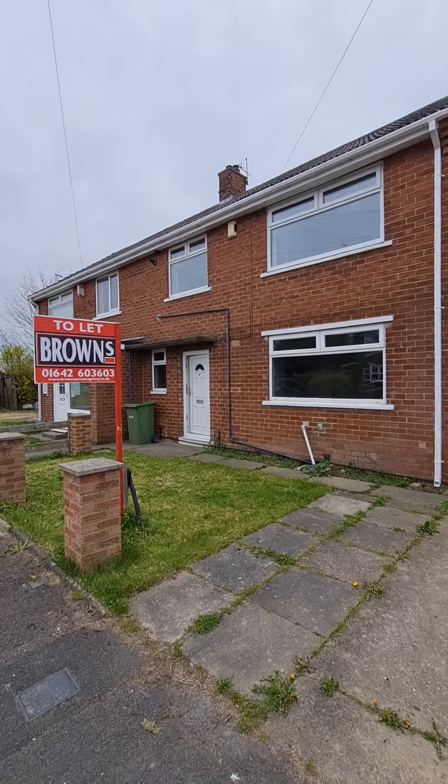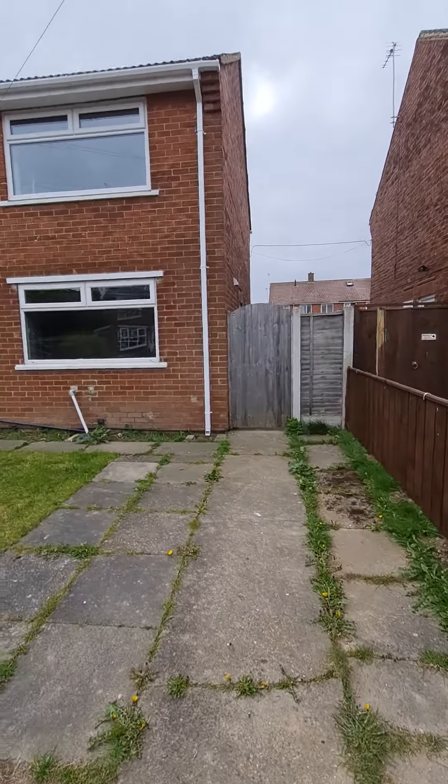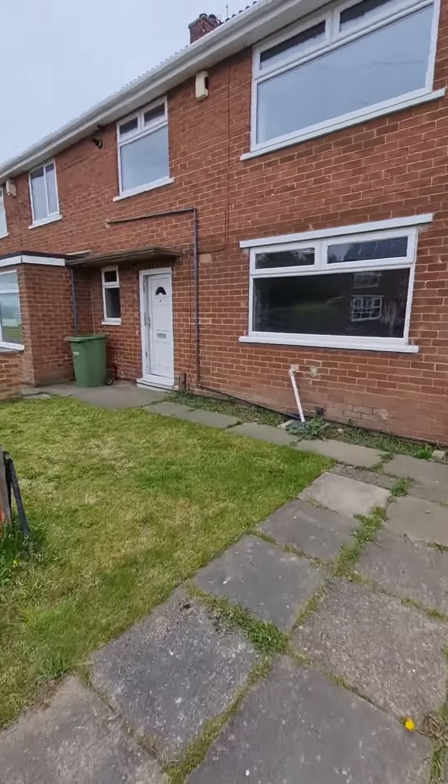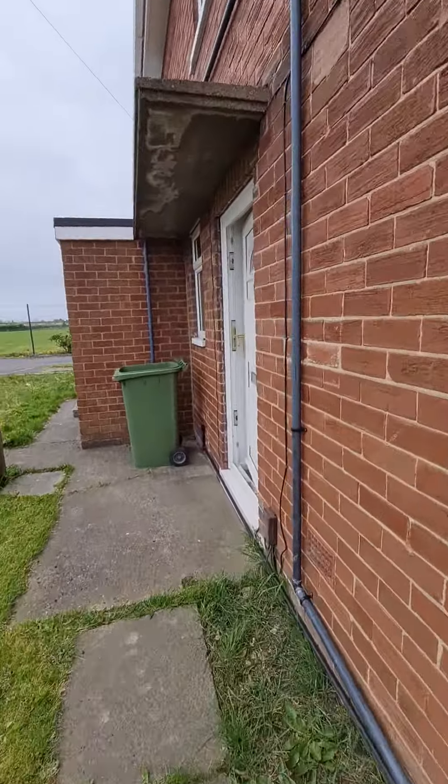Welcome to 8 Hale Road. This is a three-bedroom semi-detached property available to let straightaway. As you can see, there is a driveway to the front of the property as well as a small garden. A secure gate gives you access to the rear garden.